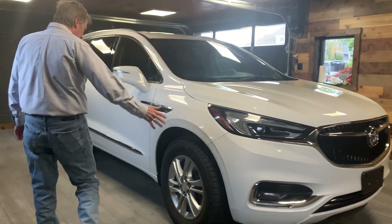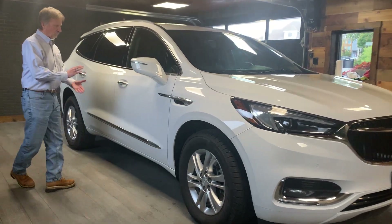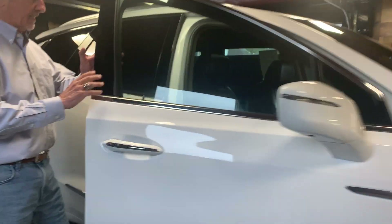Come on around the side here. The Cooper tires are really, really nice. Take a look inside here.